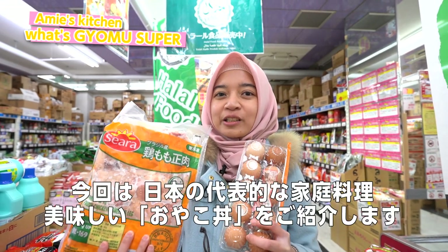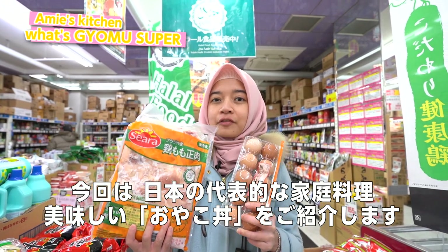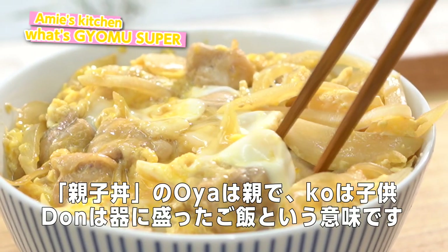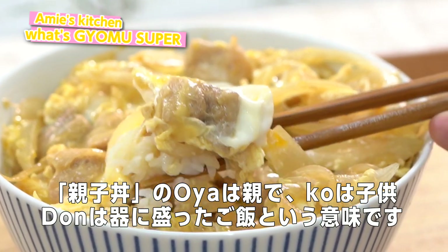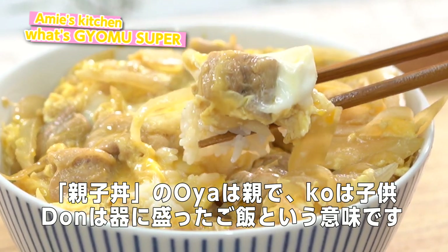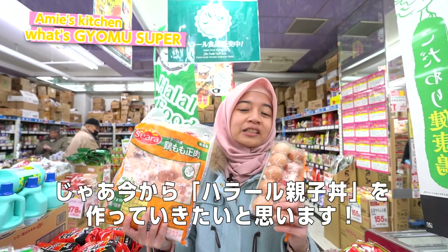Assalamualaikum. I'm gonna introduce you to a very famous and delicious Japanese food called Oyakodon. Oyakodon — Oya means parents literally, Ko means kids, and Don is a kind of Japanese food where you put rice in a bowl and it's all done. Now I'm gonna tell you how to make Oyakodon. Let's follow me.